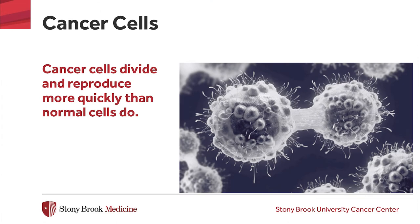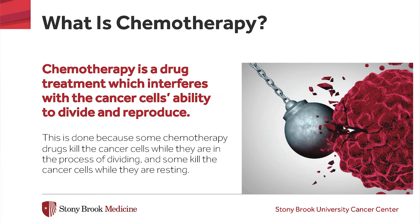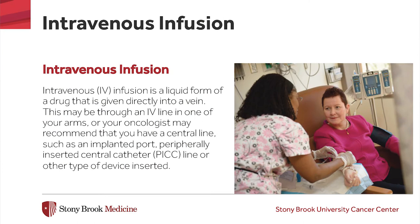Cancer cells divide and reproduce more quickly than normal cells do. Chemotherapy drugs interfere with the cancer cell's ability to divide and reproduce. Some chemotherapy drugs are given as an intravenous or IV infusion, which is a liquid form that is given directly into a vein. This may be through an IV line in one of your arms, or your oncologist may recommend that you have a central line, such as an implanted port, PICC line, or other type of device inserted.